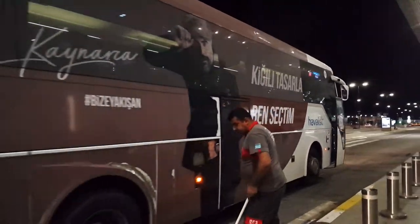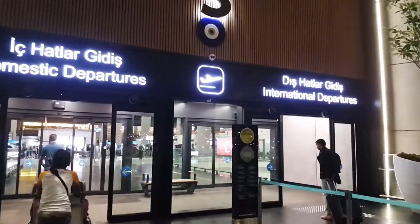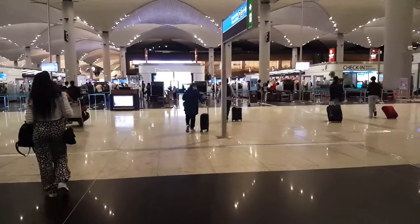Hey there YouTube, welcome back to another UO Vlog video. In today's vlog we are taking a flight all the way to the Denizli airport from the Istanbul airport, and our bus just left.